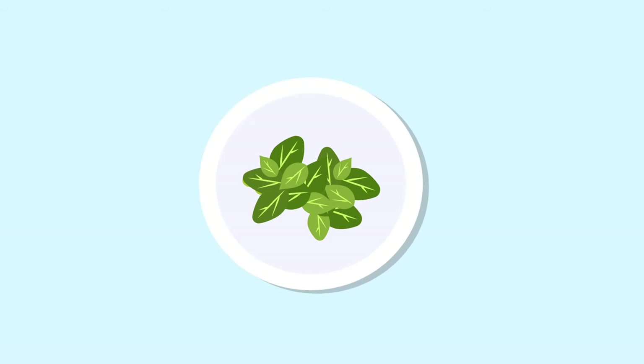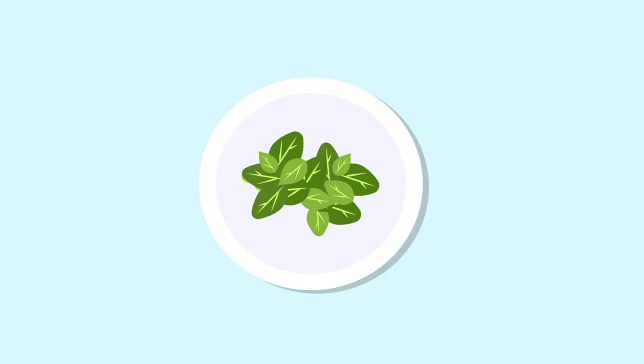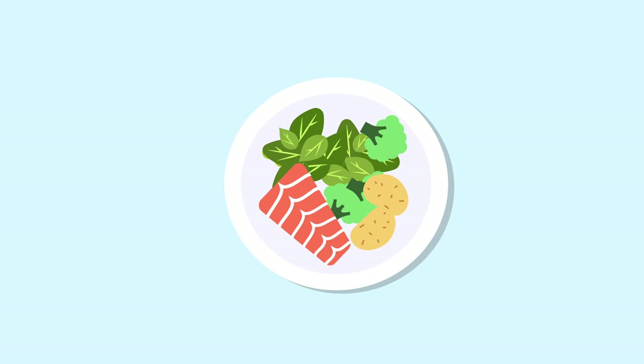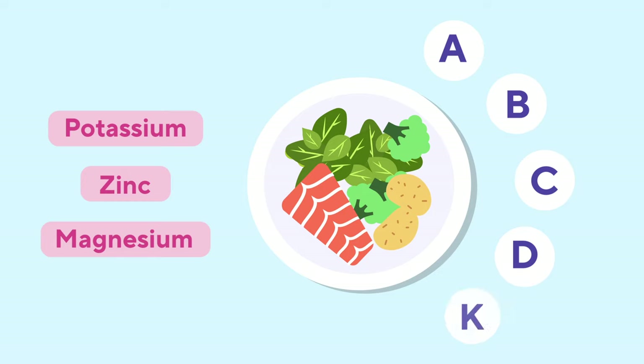The majority of every food you eat will be composed of at least one of these macronutrients, but together with them, in every natural food, you will also find different micronutrients. Micronutrients are minerals like potassium, zinc, magnesium, and vitamins A, B, C, D, K.